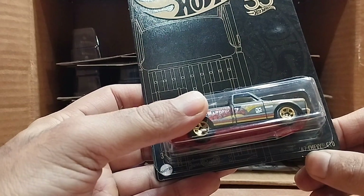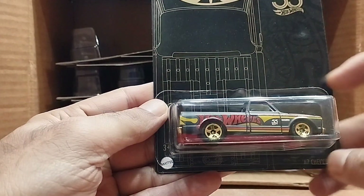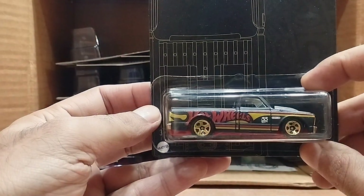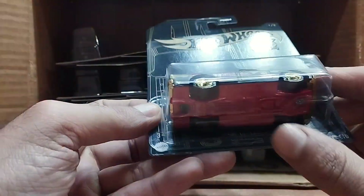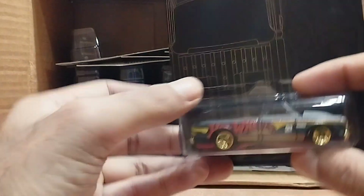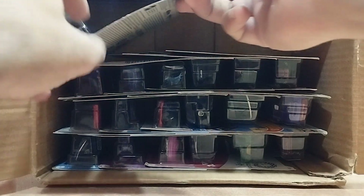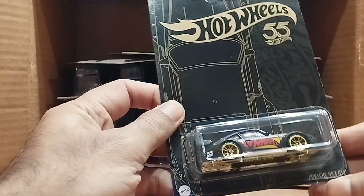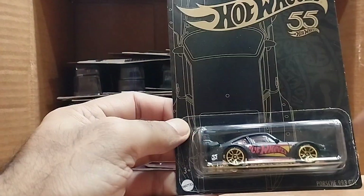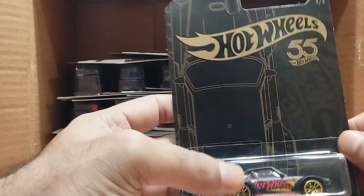Our next one is again a 55th Anniversary Hot Wheels — it's a '67 Chevy CTO. Look at this truck, it's beautiful: golden, black, a very nice color. It's red from the bottom and golden from here as well. Very beautiful.